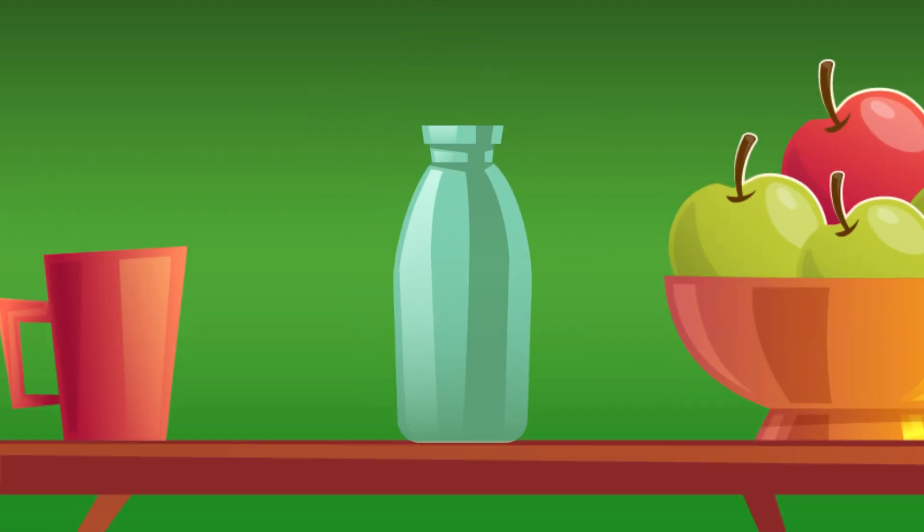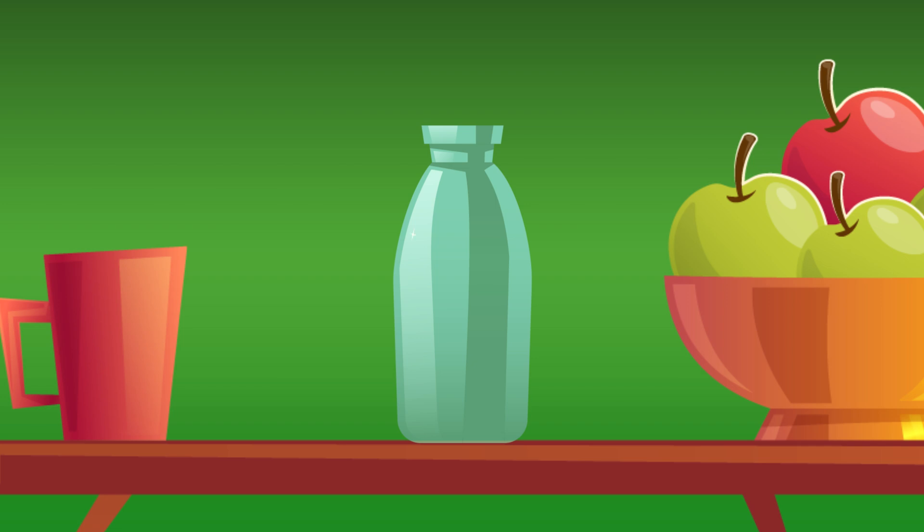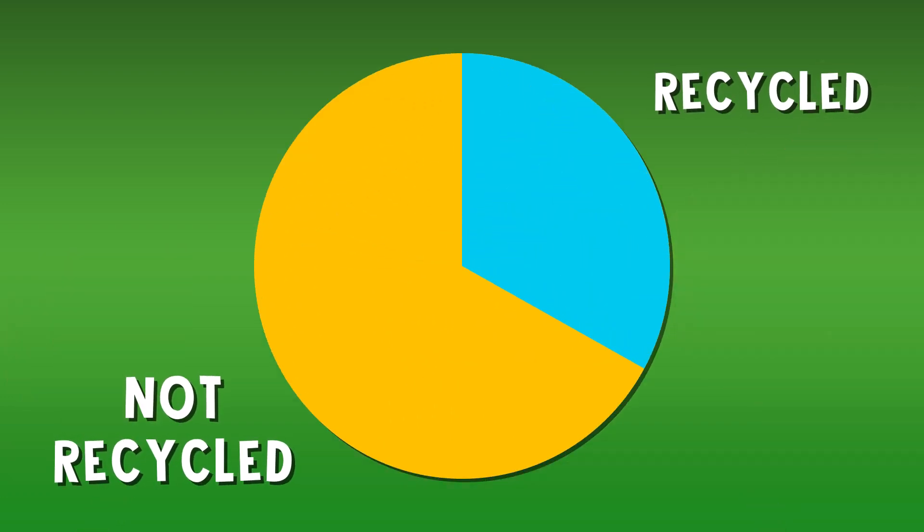Glass, on the other hand, can be recycled endlessly by crushing, blending, and melting it together with sand and other ingredients. Even still, only one third of the glass thrown away each year in the US is recycled. Still not great.